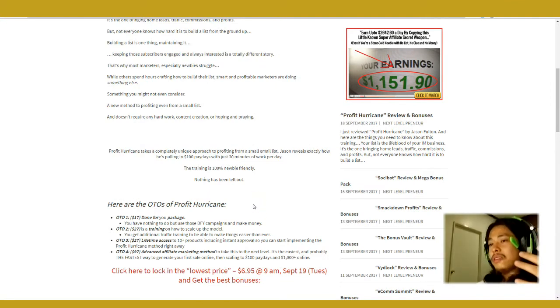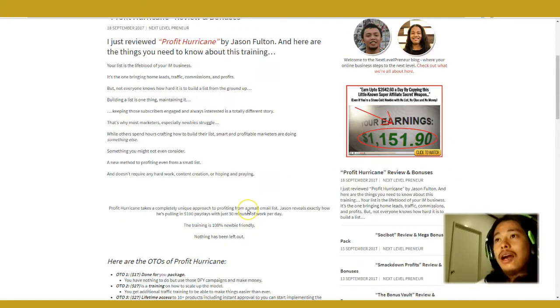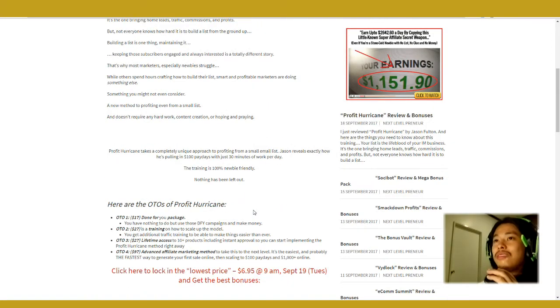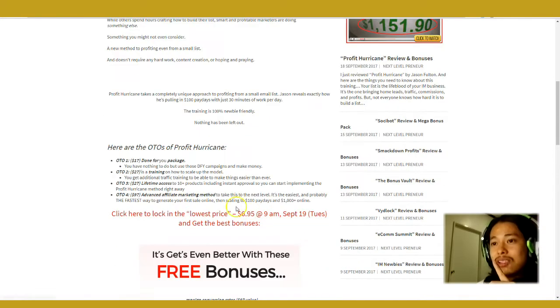Before I move on — do you need to spend extra money to pull this off? No, this could be done even without spending other money. Now let's move on to upsells. Upsell number one is a done-for-you package for seventeen dollars — it's a done-for-you campaign so you could simply plug and play and make money from it.